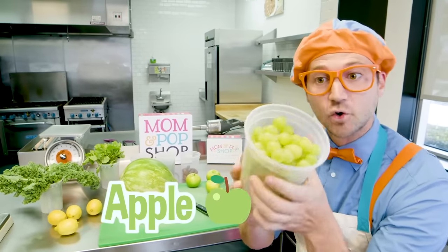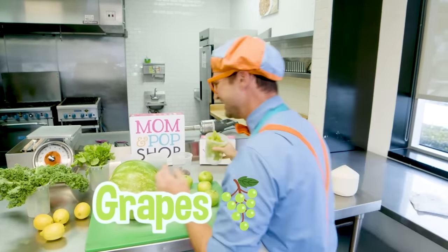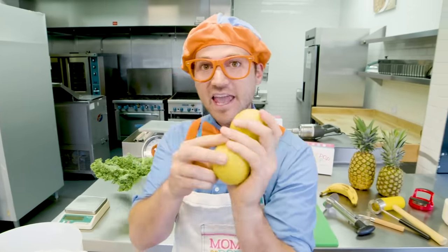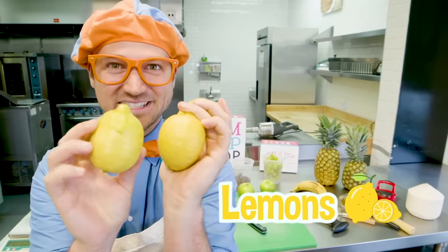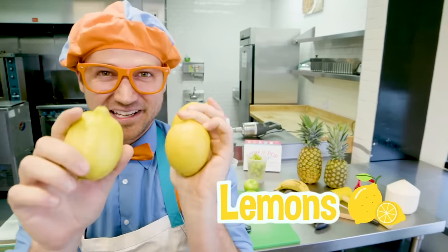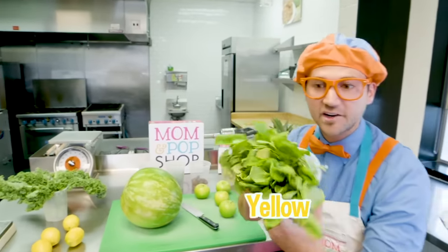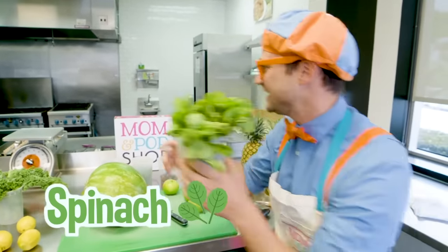Looks like we have some grapes! Yum! What are these? Check these out! These are lemons! Lemons are the color yellow! And then we have some greens over here! Spinach!